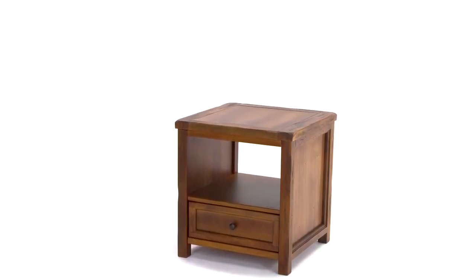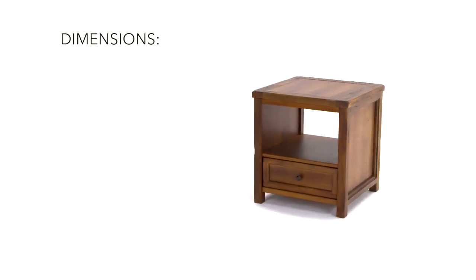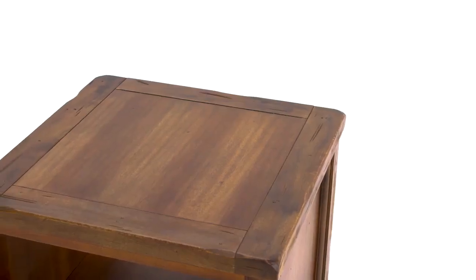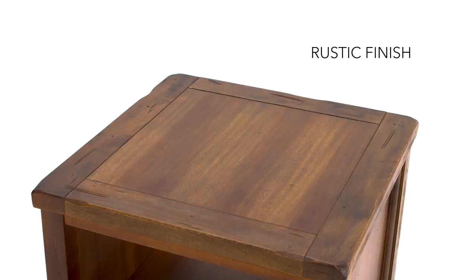There's no shortage of farmhouse charm in this ruggedly handsome square end table. You'll find no excess here, only what's needed to make a distinctive impression.